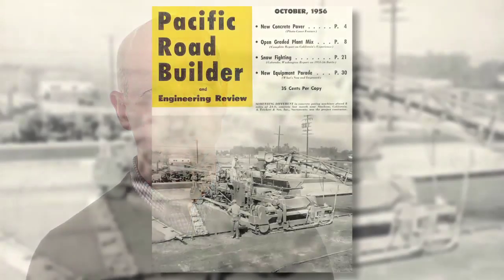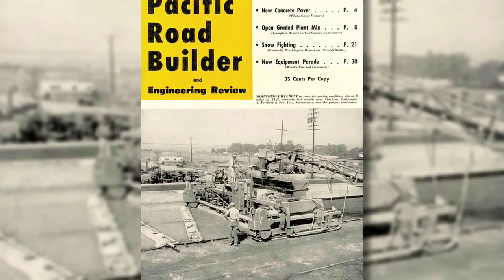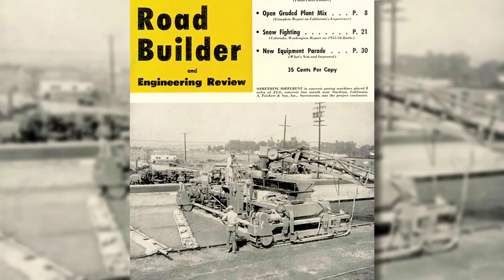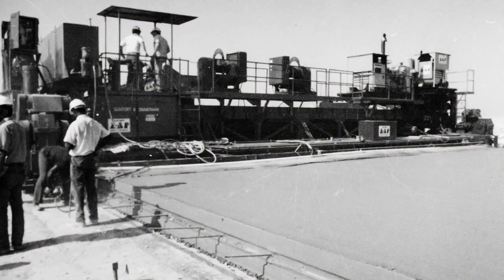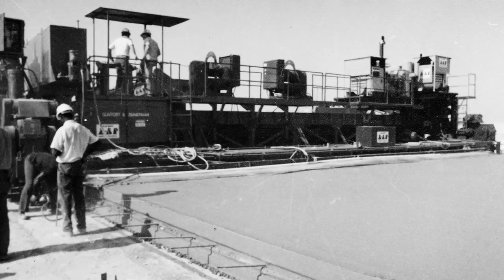When my father started what would eventually become Gunterton Zimmerman in 1942, his goal was to help solve his customers' challenges by manufacturing high-quality, innovative, and productive equipment like no other. This pioneering attitude led Gunterton Zimmerman to develop in 1956 the first dual-lane crawler track mounted concrete slip form paver with automatic line and grade control. It revolutionized concrete paving forever.